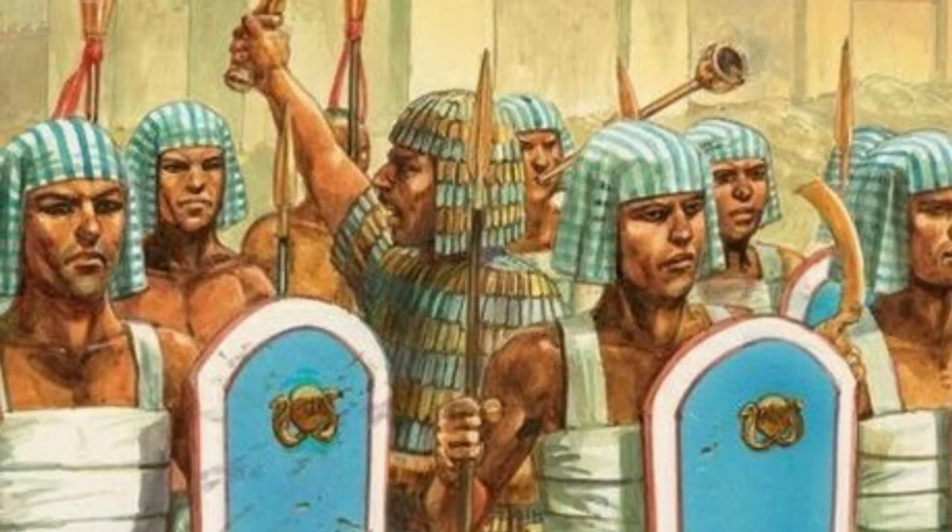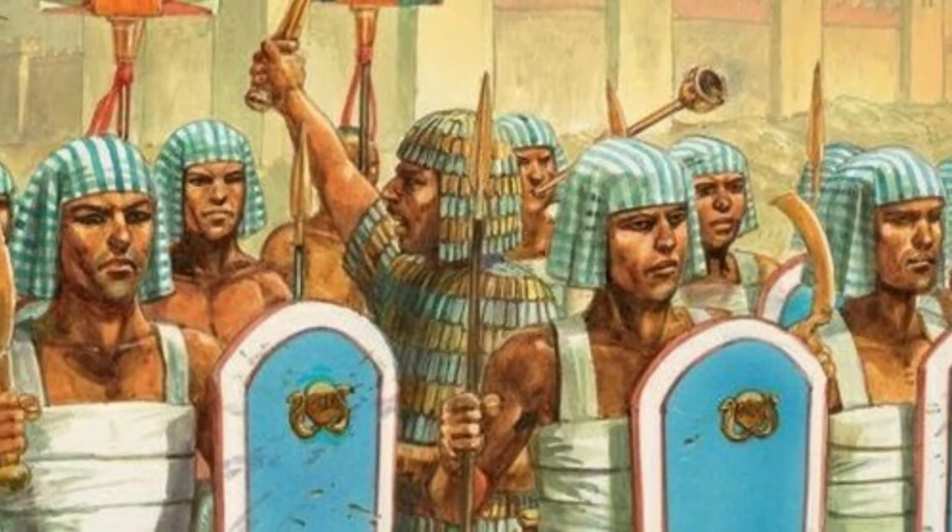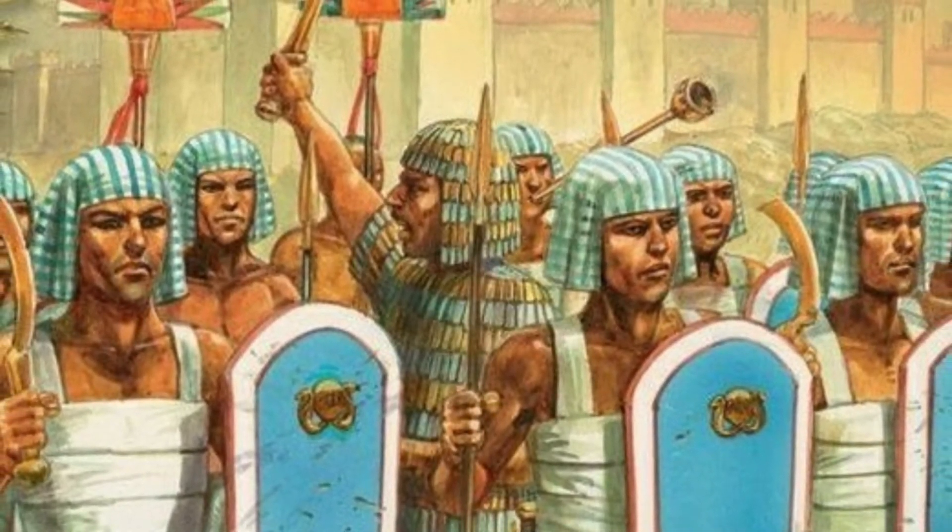Mercenary troops were Nubians, Asiatic Marianu, the Sherdan, Libyans, the Gnaarn, Phoenicians, Carrions, and Greeks.